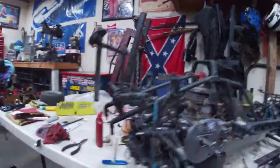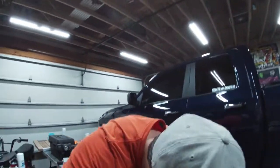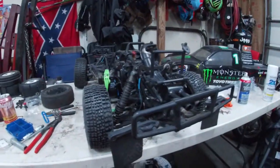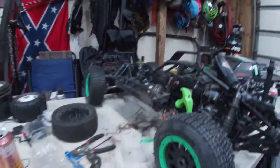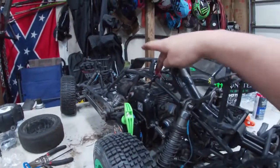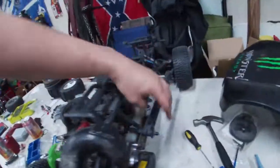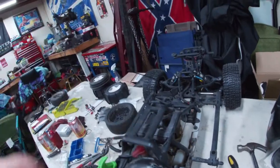Alright guys, we pushed it really late into the night here but we did get her buttoned up for the most part. I still need to charge it, we need to put a new spark plug in, and just need to button this up here which is only a couple screws.